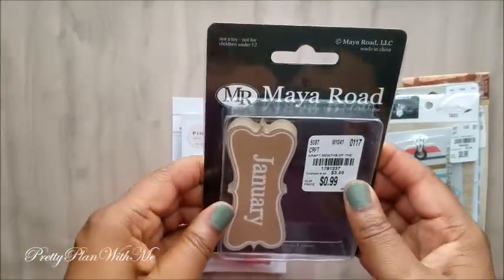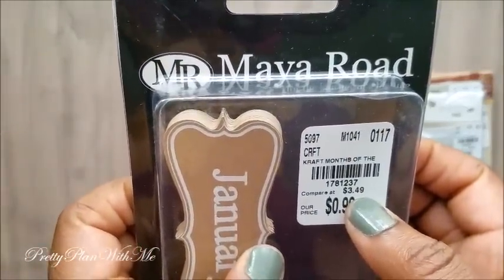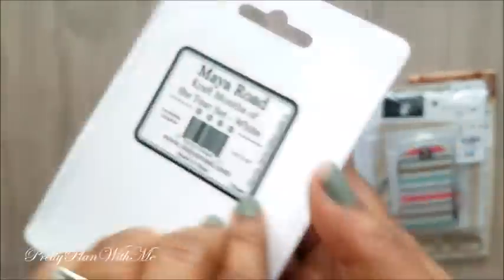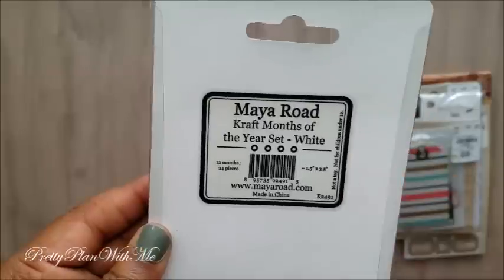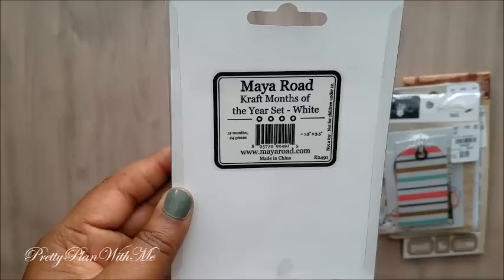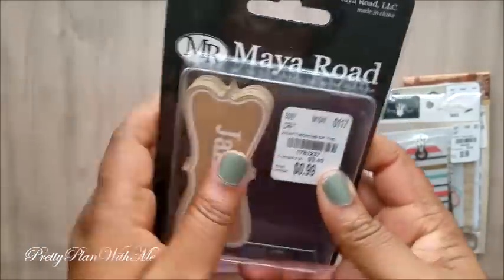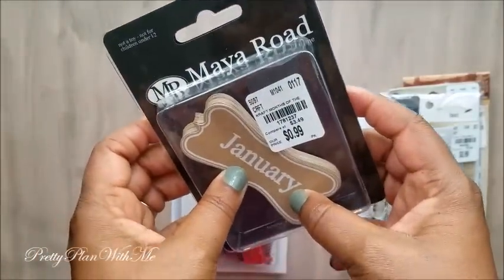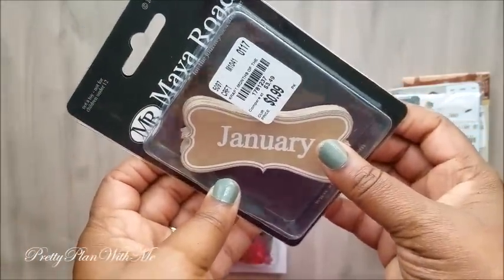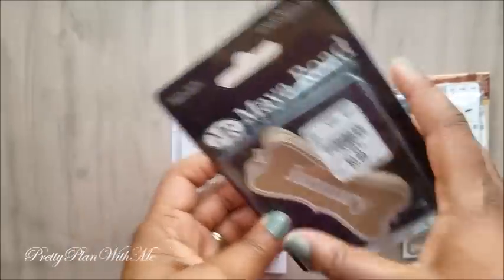Next I picked up these tags from My Road. They were $0.99 and it says it's a craft month/month-of-year set in white. You get two sets — January through December. I thought it was a good deal for $0.99; you can use these in your journals and for scrapbooking.